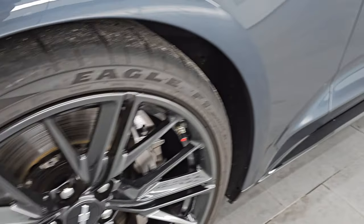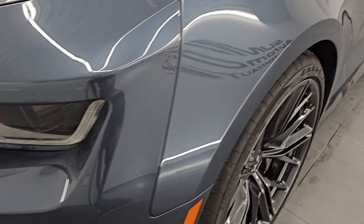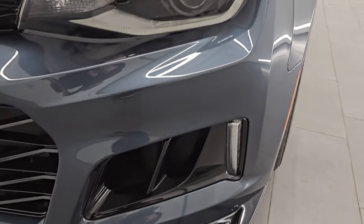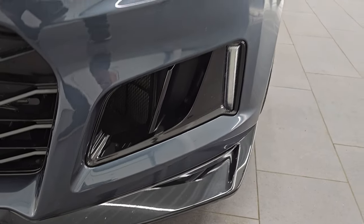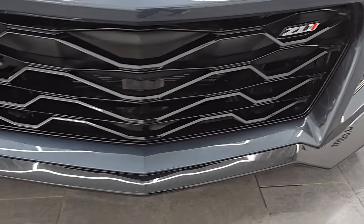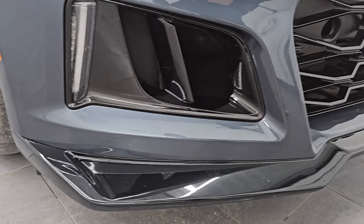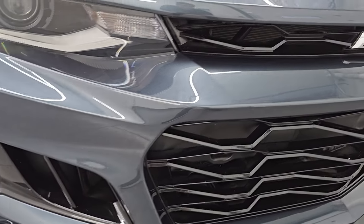The front fenders are in really nice shape — I didn't see any major dents on there. You get the LED headlamps, LED running lights, and LED fog lamps. We'll turn all those on at the end of the video. The front bumper and lower valence are in great shape; I didn't see any major scuffs, scrapes, or cracks on there.